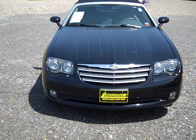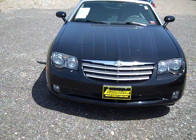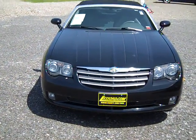Black 2007 Chrysler Crossfire Convertible, stock number 5-3-2-9-U.